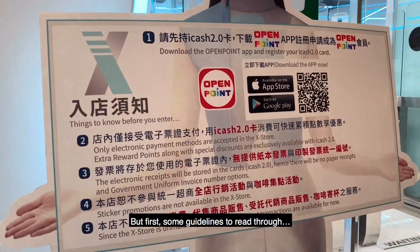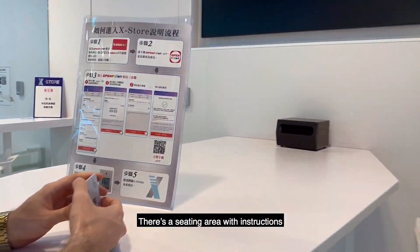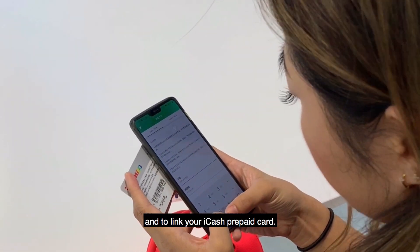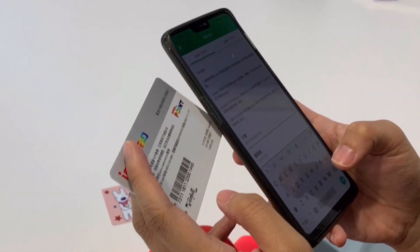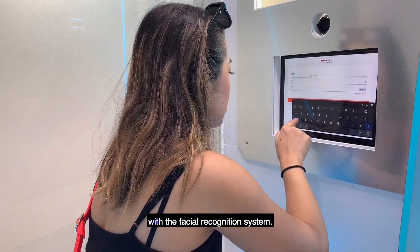But first, some guidelines to read through. There is a seating area with instructions to set up your OpenPoint account and to link your iCash prepaid card. Then you are to set up your profile on the spot with the facial recognition system.